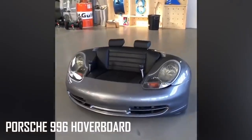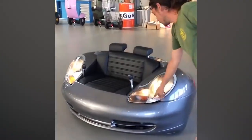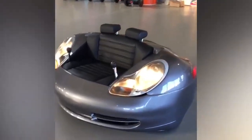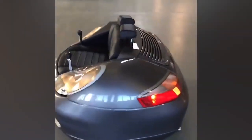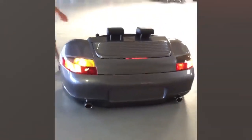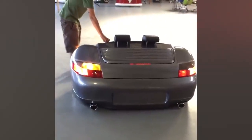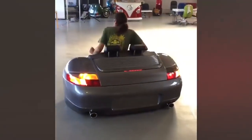The Porsche 996 Hoverboard looks just like the hood of a Porsche, but when you pop the hood it reveals nothing more than a two-person seat. Headrests in the seat attach to provide ultimate comfort while riding this nifty hovercraft. The lights actually work, and even though it's only a prototype at the moment, we can't wait until it's finally put into production.